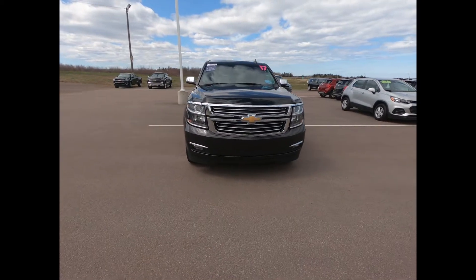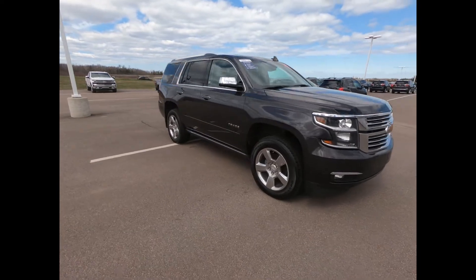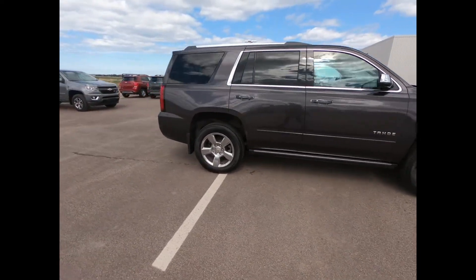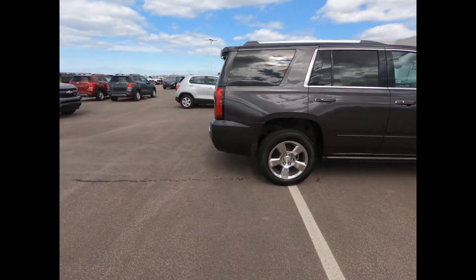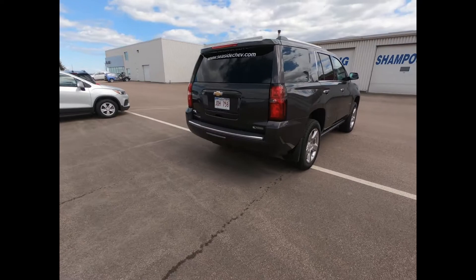You'll drive with confidence in any weather with this 2017 four-wheel drive Chevrolet Tahoe Premier. There's front fog lamps, power folding outside mirrors, power retractable assist steps, luggage side rails, and 20-inch polished aluminum wheels.